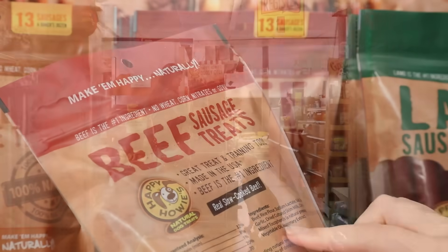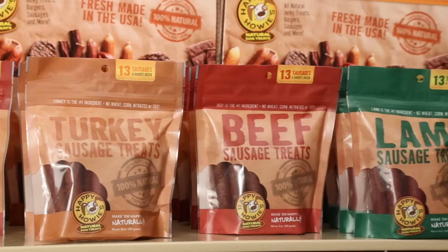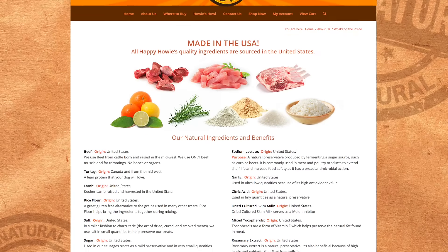There's no corn, wheat, or soy in any of Happy Howie's products. They're available in bulk and a variety of convenient package sizes. Be sure to check out Happy Howie's website for complete ingredients and important feeding guidelines.